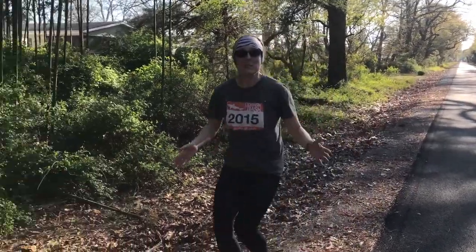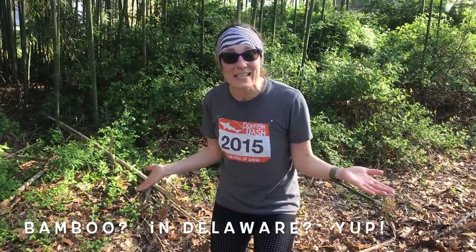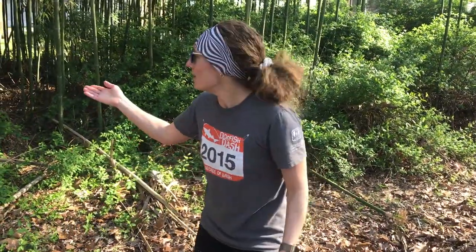Oh my goodness, boys and girls, there's bamboo here — that's the panda's favorite food. Do you think there are any giant pandas in there? I'm going to go check. You start your art project.